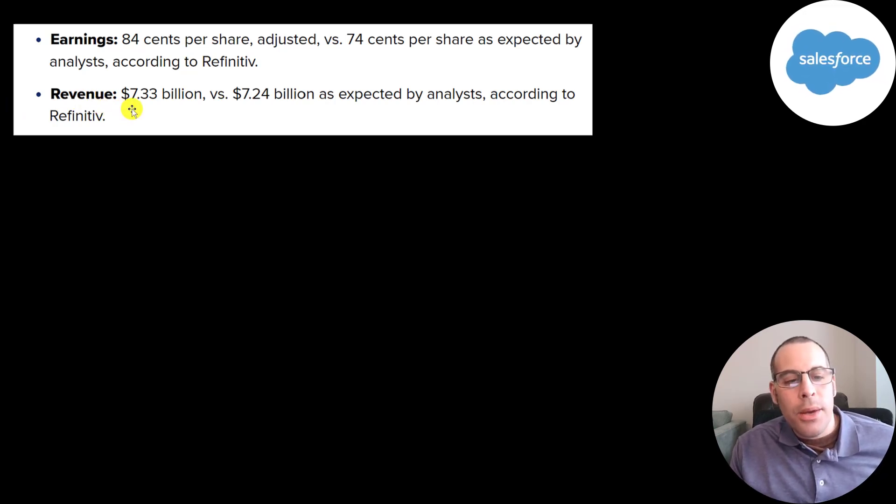They did beat their revenue — it was 7.33 billion and the target was 7.24 billion. I like revenue better because you can't adjust it; it is what it is. With net income and most other numbers, there's a lot of accounting tricks where you can manipulate the numbers and adjust them to your favor.